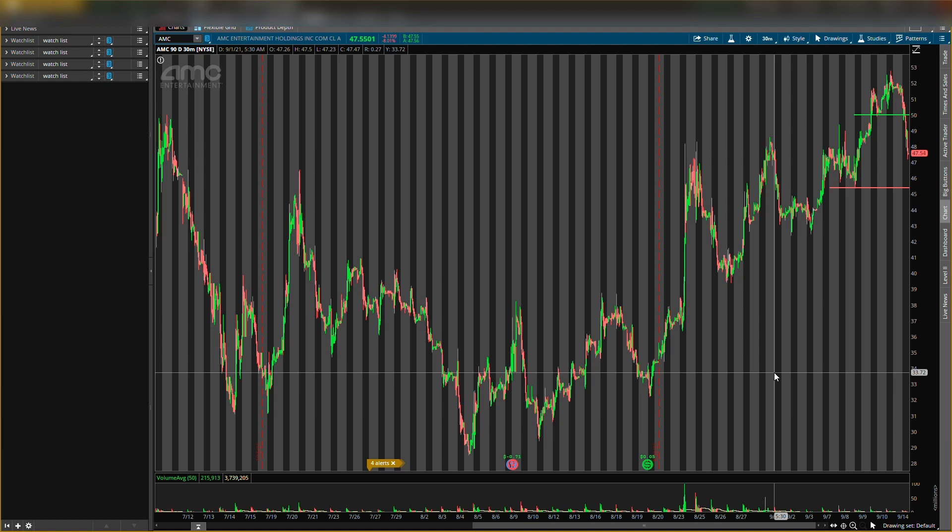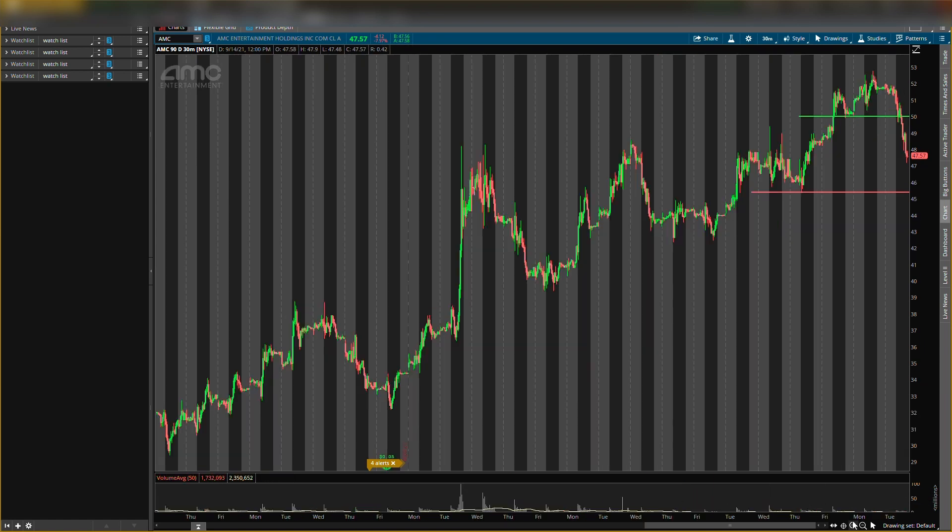The regular posting times will be 4 PM, 6 PM, and 8 PM — all central times. So on AMC, let me zoom in. This is a 30-minute chart, so every candlestick is 30 minutes.